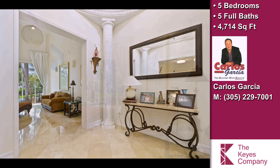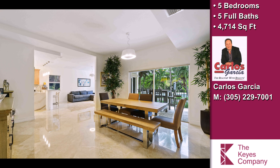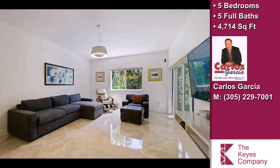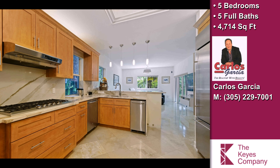Interior features of this property include recent renovations throughout, a separate laundry room, large bedrooms, natural stone flooring, stainless steel appliances, a home theater room, a recreation or bonus room, a formal dining room, a formal living room, a washer and dryer, and central air conditioning.